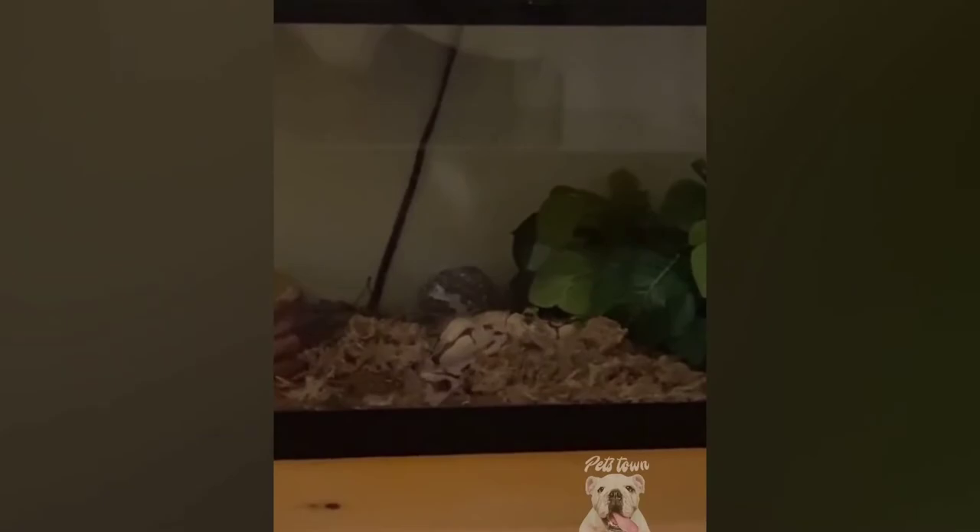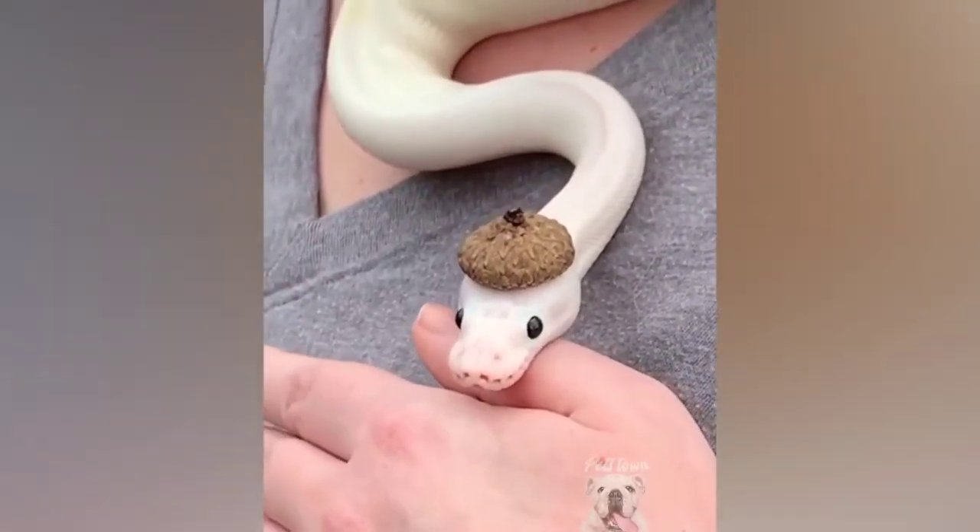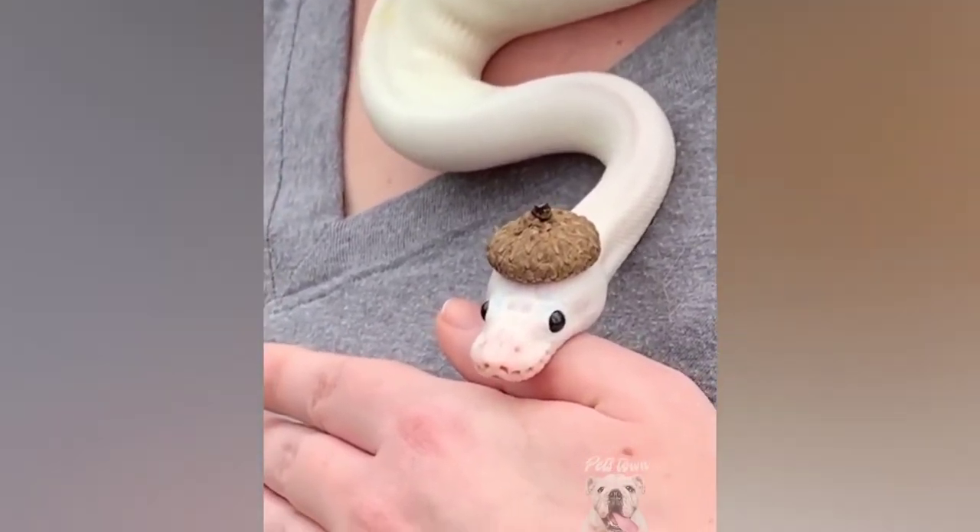Look at this distinguished gentleman — look at the way he is sitting. Yes, very distinguished. Mm-hmm, I see.